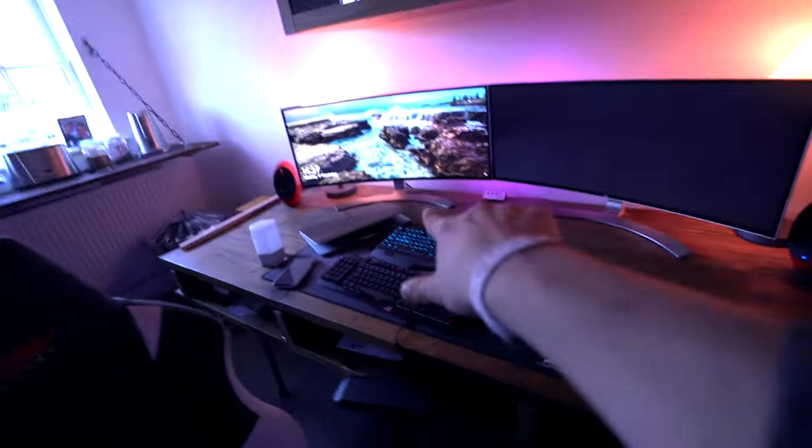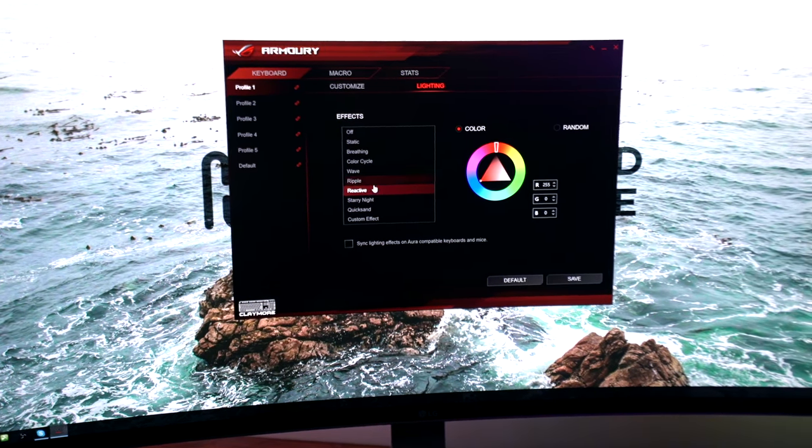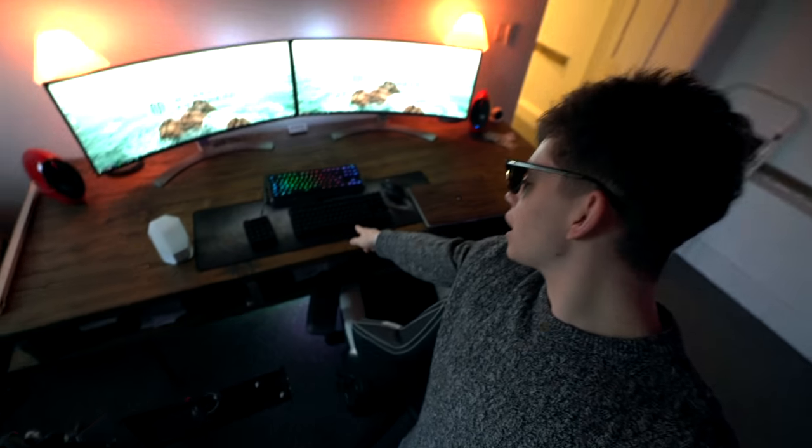Looks like we're back on. I've downloaded the latest beta version of the software and these are all the lighting effects you can do. You can do stuff like ripples - when you click a key it ripples out. You can't change the speed of effects yet but hopefully that'll be coming in an update. This is a keyboard that's not even released yet. That's possibly one of the most expensive gaming keyboards money can buy.